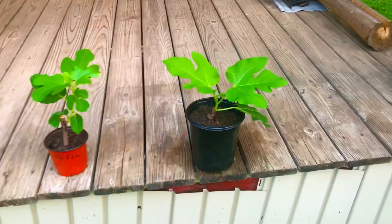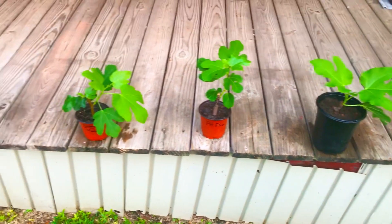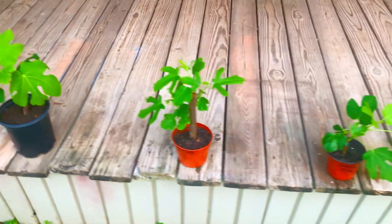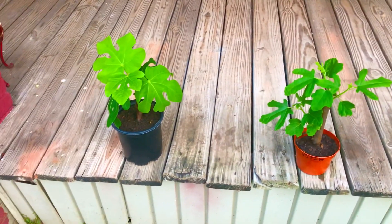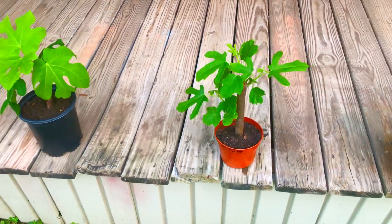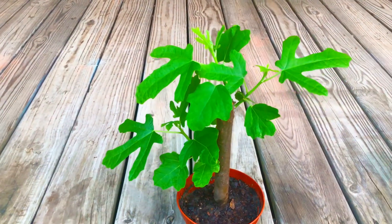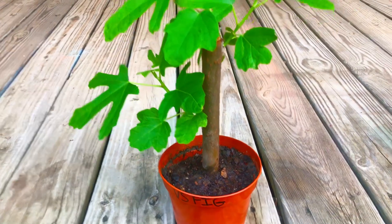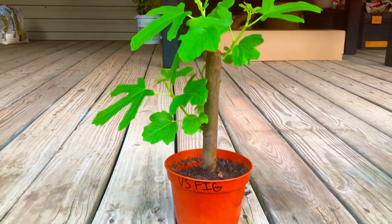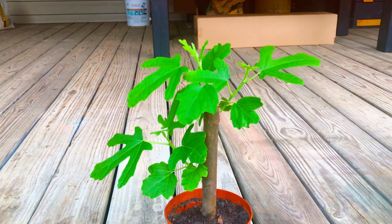And if indeed you are watching this video on rooting 70 fig tree cuttings in water at day 45 and you're not already subscribed to South Georgia figs, please take this moment to press that subscribe button, that like button, and that notification button beneath this video. Be sure, South Georgia fig family, to share this video with your friends and family as well. Thanks for watching.